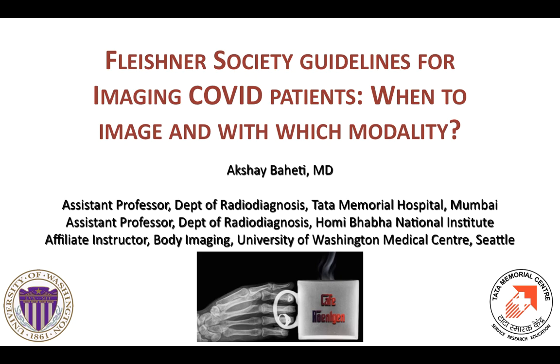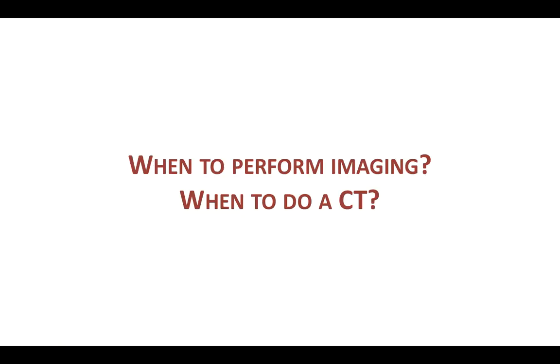Hello and welcome to the Café Röntgen Journal Watch. This time we focus on the Fleischner Society guidelines for imaging COVID patients. We are all facing the question: when do we perform imaging for COVID-19 patients, and equally importantly, when do we need to perform a CT rather than a chest x-ray for a COVID-19 patient?